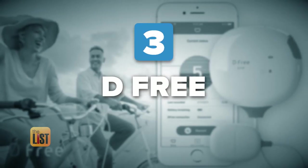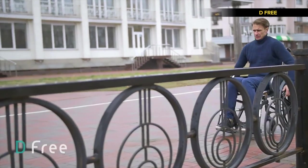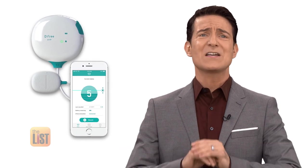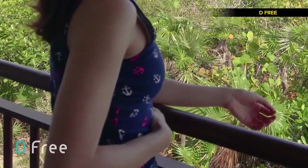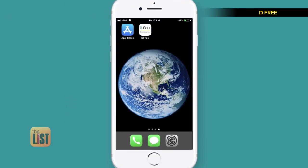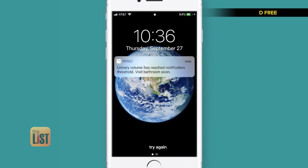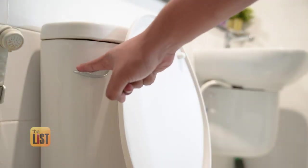Finally, there's D-Free, the first wearable device that tells you when to go to the bathroom. There are currently 25 million people in the U.S. that suffer from some degree of urinary incontinence, so it's a major issue that unfortunately nobody wants to talk about. The sensor goes on the patient's lower abdomen and uses ultrasound to monitor the change in bladder size. Then an app on your phone pairs with the device, so you set the notification — let's say when your bladder is 70% or 80% full — and that's when you want to go to the bathroom. This is huge because it may finally give some people an option other than adult diapers.